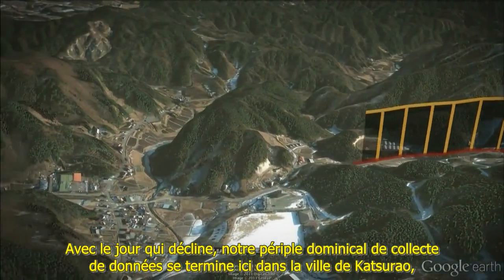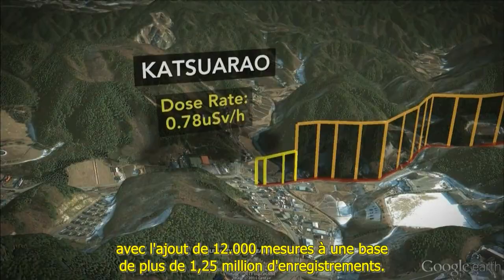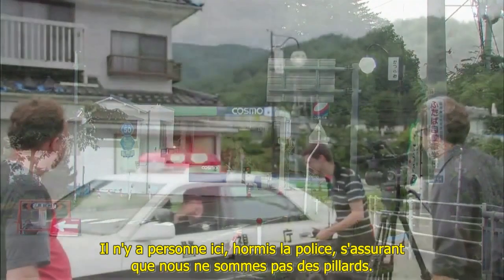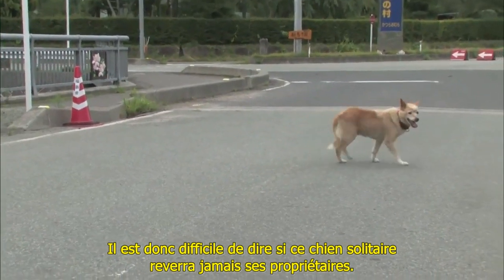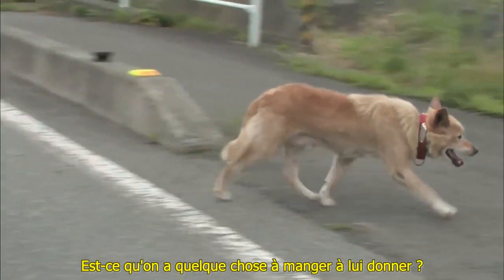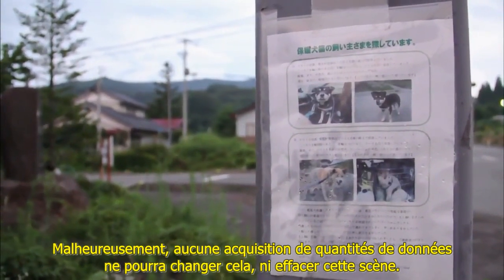With light dimming, the Sunday drive for data ended in the town of Katsurao, adding about 12,000 readings to a database of more than one and a quarter million. No one is here — only the police, making sure they weren't looters. It's hard to say if this lonely dog will ever see its owners again. Sadly, no amount of data gathering can change that fact or erase this scene.